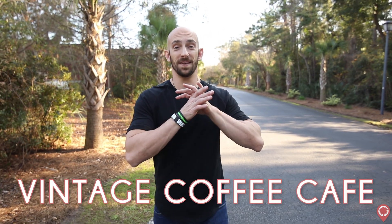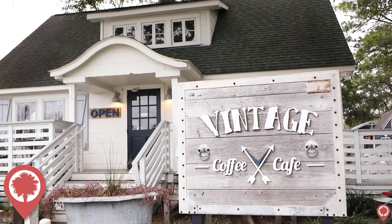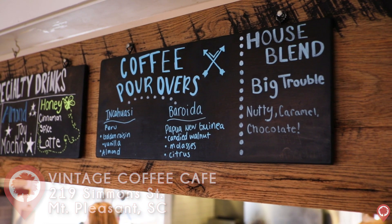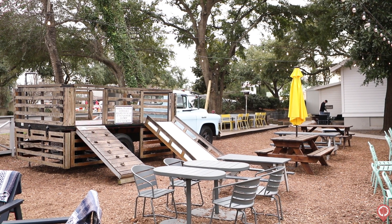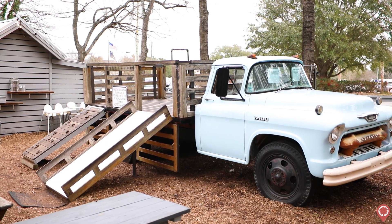Over in Mount Pleasant, Vintage Coffee Cafe is one of the most talked about coffee shops in town. This charming Mount Pleasant home was converted into a cafe that now serves amazing coffee. They have a great food menu and a super cool backyard outdoor area where you can drink your coffee, do a little work if you want, and the kids can play in the play area.